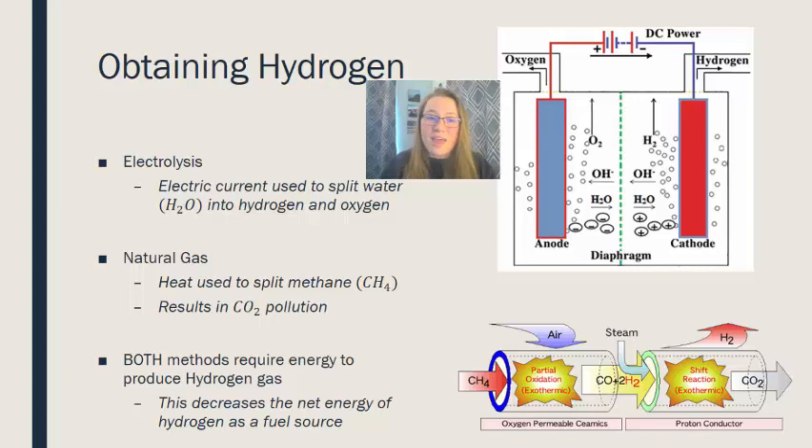The other way to obtain hydrogen for fuel cell vehicles is from natural gas. Natural gas is a fossil fuel, and extracting hydrogen from it involves splitting methane using heat, which produces carbon dioxide. So we are still releasing greenhouse gases if we source hydrogen from natural gas. Both processes require energy, which decreases the net energy production from using hydrogen as a fuel source.